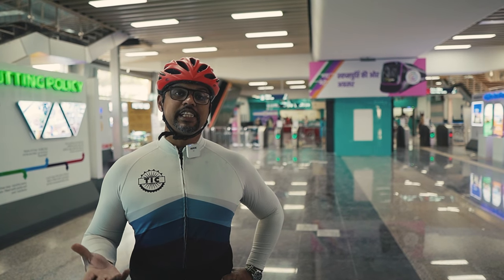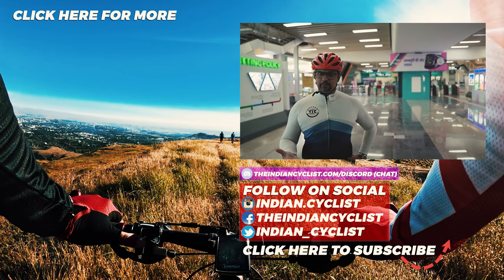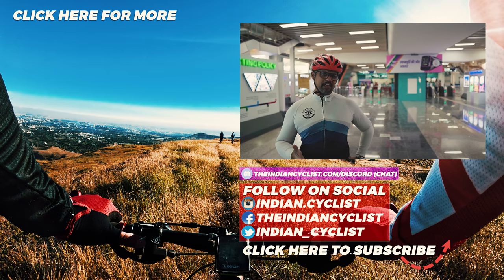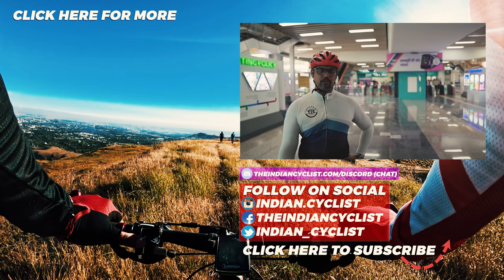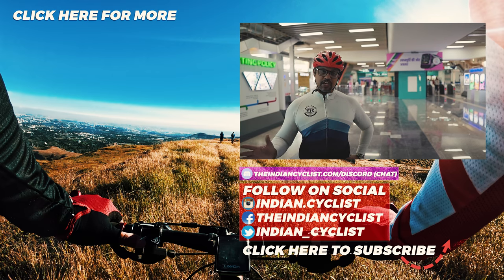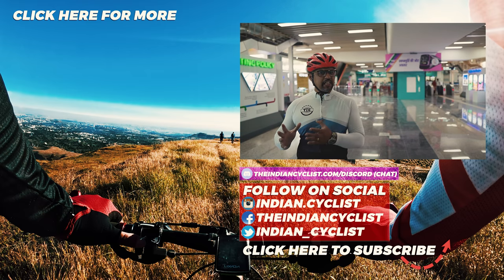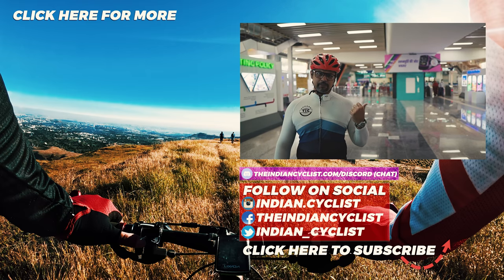My message for cyclists in Pune is that this is awesome. Please don't take it for granted and use the facilities responsibly so that cyclists continue to be allowed on the metro. If you're interested in cycling in general, consider subscribing to this channel, and if you're interested in cycling routes in Pune, go watch this playlist.